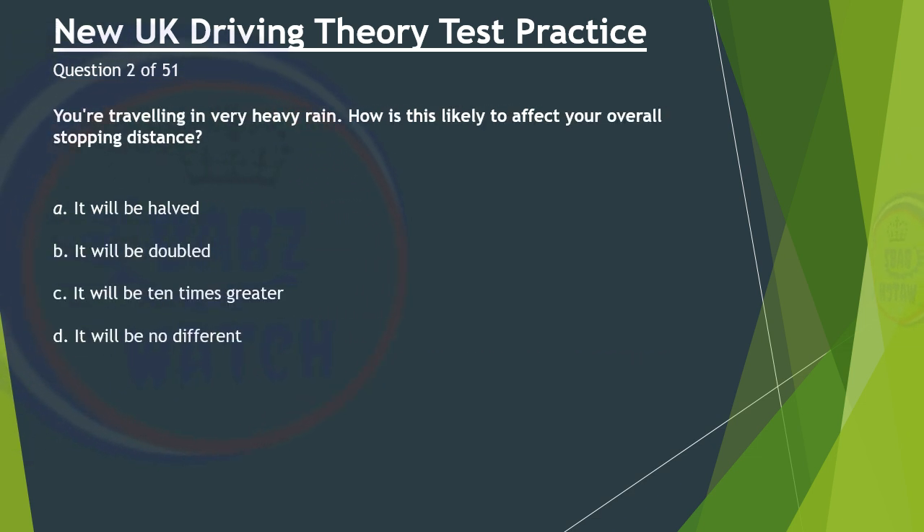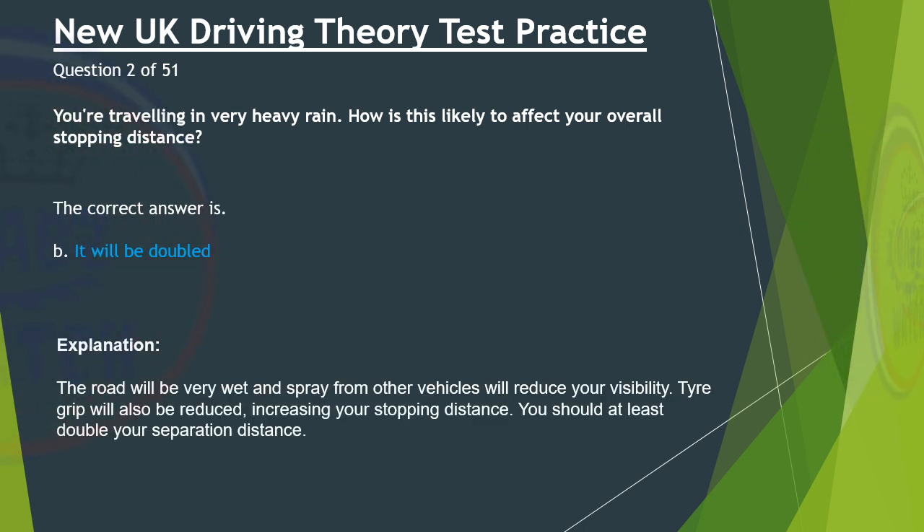Question 2 of 51. You're travelling in very heavy rain. How is this likely to affect your overall stopping distance? A. It will be halved. B. It will be doubled. C. It will be ten times greater. D. It will be no different. The correct answer is B: It will be doubled. The road will be very wet and spray from other vehicles will reduce your visibility. Tyre grip will also be reduced, increasing your stopping distance. You should at least double your separation distance.